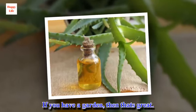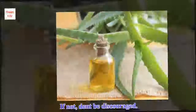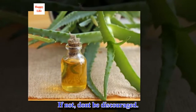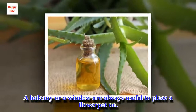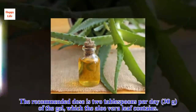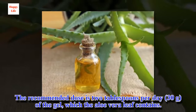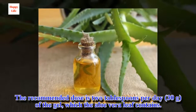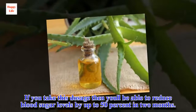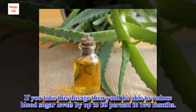If you have a garden, then that's great. If not, don't be discouraged — a balcony or a window are always useful to place a flower pot on. The recommended dose is 2 tablespoons per day of the gel which the aloe vera leaf contains. If you take this dosage, you'll be able to reduce blood sugar levels by up to 50 percent in two months.